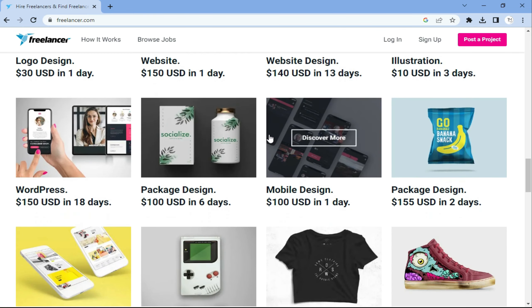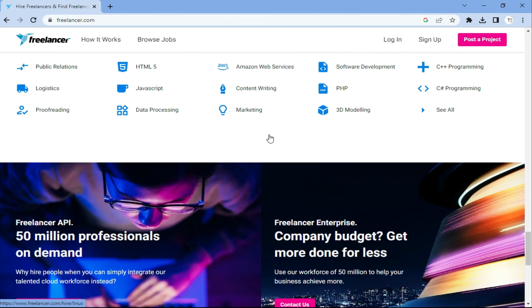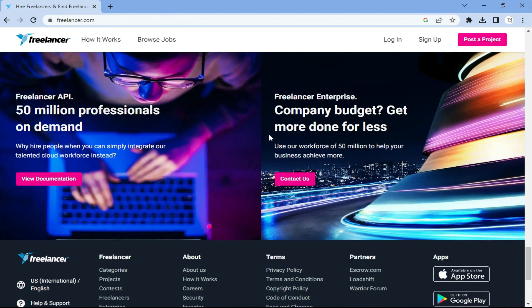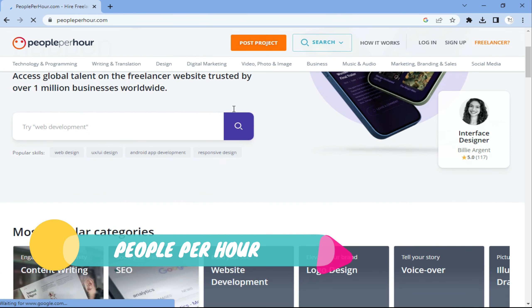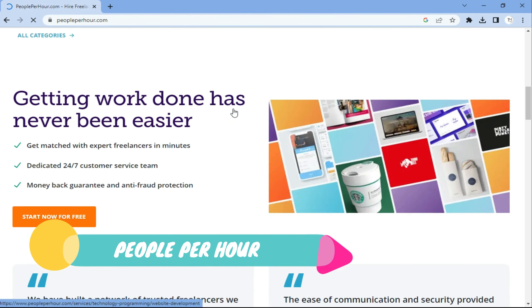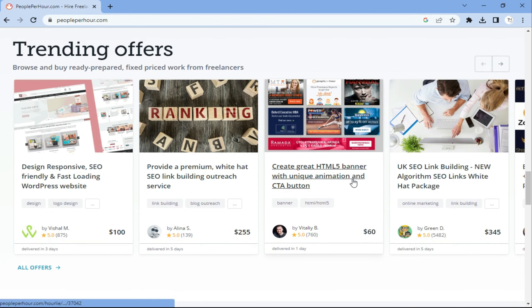Next is Freelancer. Freelancer is a platform that connects freelancers with businesses and individuals looking for their services. It offers a wide range of data entry jobs including data collection, data entry, processing, analysis, and more. It's a great platform to find both short-term and long-term data entry projects. In fact, Freelancer may have the highest number of people looking for jobs there.